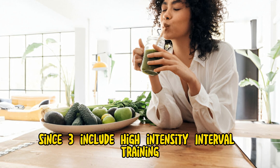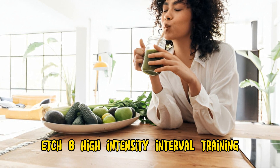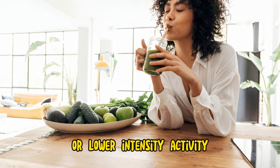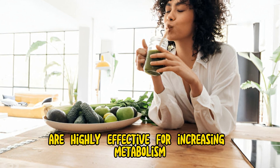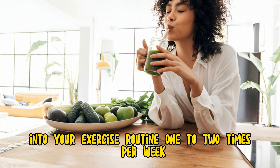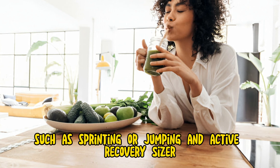Step 3: Include high-intensity interval training (HIIT). High-intensity interval training involves short bursts of intense exercise followed by brief periods of rest or lower intensity activity. HIIT workouts are highly effective for increasing metabolism, burning calories, and improving cardiovascular health. Incorporate HIIT sessions into your exercise routine one to two times per week, alternating between periods of high-intensity exercise such as sprinting or jumping and active recovery.